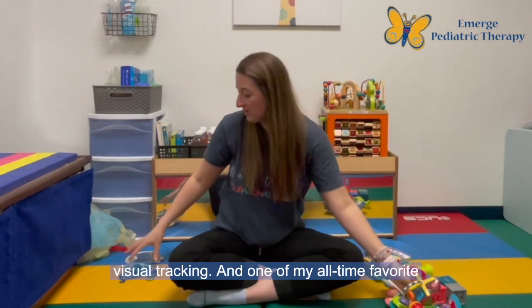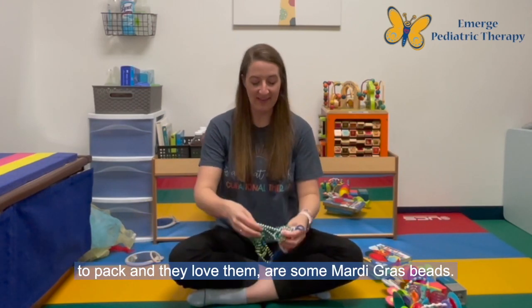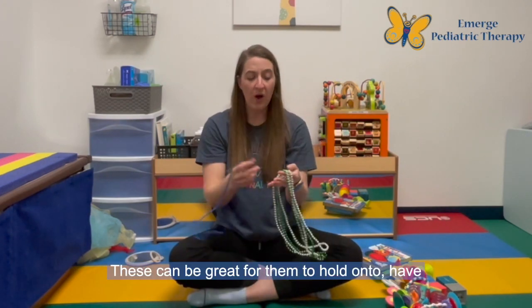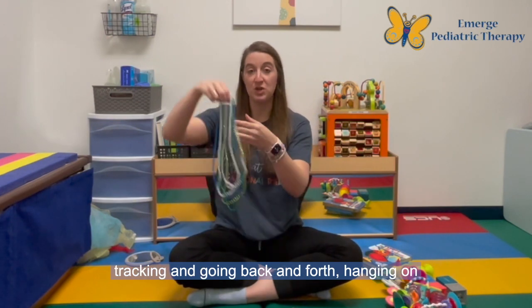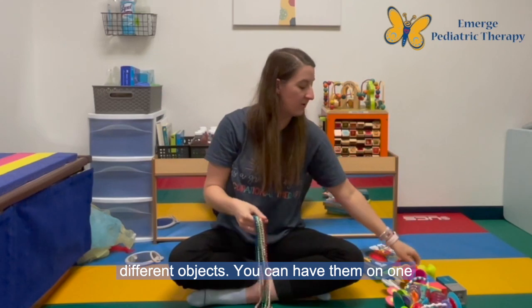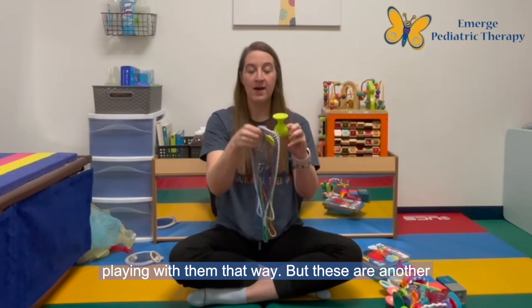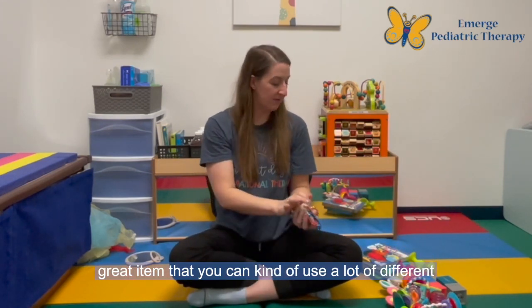One of my all-time favorite toys for infants, because they're super easy to pack and babies love them, are some Mardi Gras beads. These can be great for them to hold onto, have some in different hands and shake, be visually tracking and going back and forth, or hanging on different objects. You can have them on one of your suction toys and have your baby playing with them that way — a great item that you can use in a lot of different ways for infants.